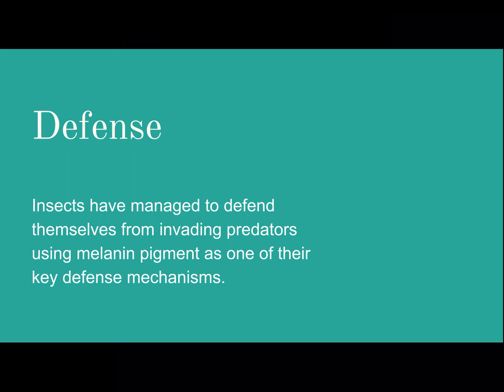Defense. Insects have managed to defend themselves from invading predators using melanin pigment as one of their key defense mechanisms. So basically, if an insect is a very dark color and is in a dark space or has a lot of dark places to hide in, it has an easier time hiding from things that would want to eat them.